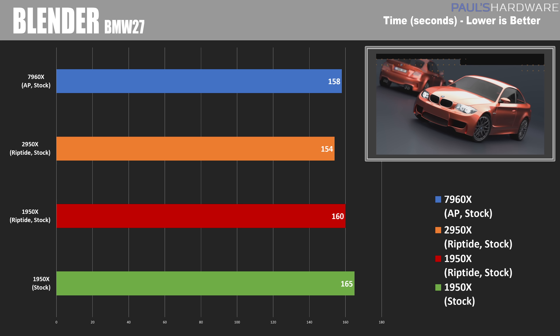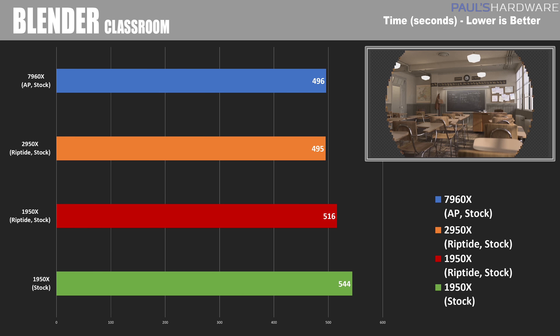Next is BMW 27, a more complex render. The 2950X came out on top with a 154-second completion time, although the 7960X is right on its heels at 158 seconds. Finally, the classroom render takes the most time, and here the 2950X and 7960X are essentially in a dead heat at 495 and 496 seconds.